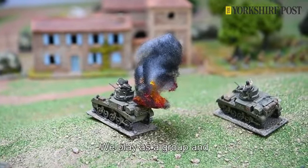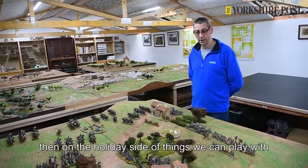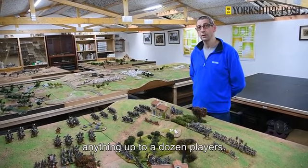We play as a group, and on the holiday side of things we can play with anything up to a dozen players.